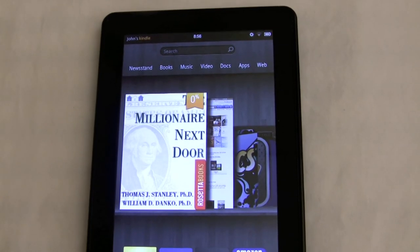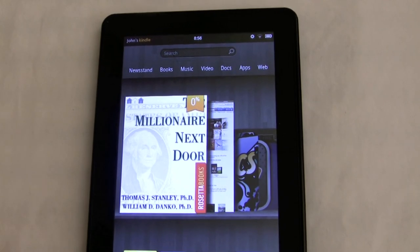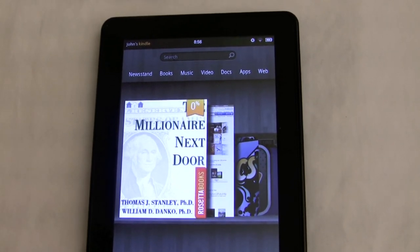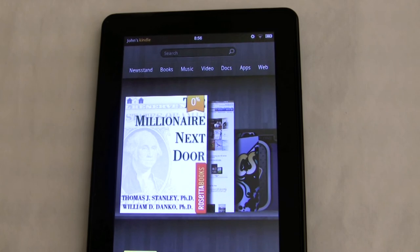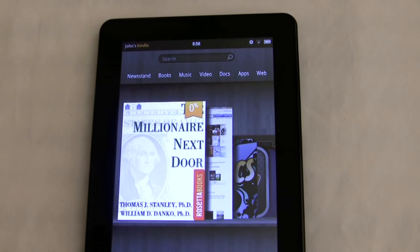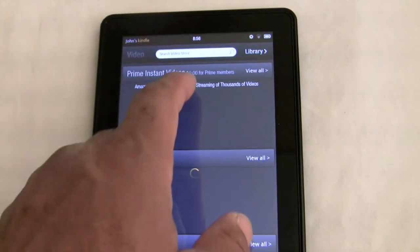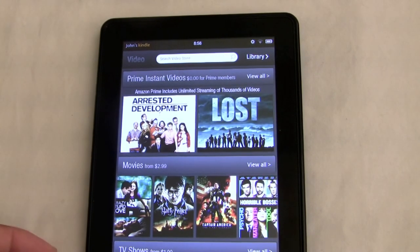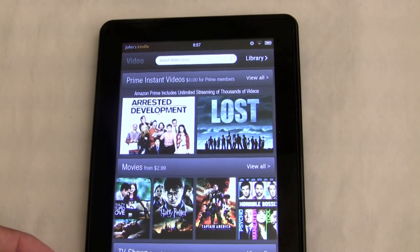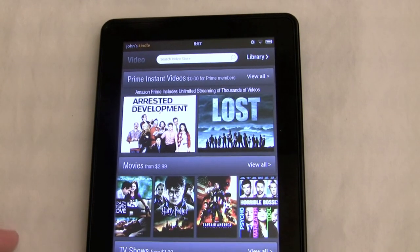With the Amazon Kindle Fire you have access to books, music, videos, documents, applications, the internet, as well as newspapers and magazines. Everything links back to Amazon where you can acquire more content. You can stream videos using Prime Instant Video for free, and you can also purchase movies. I watched a movie and the quality was good.